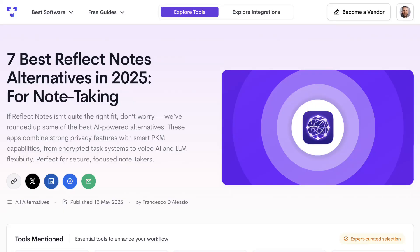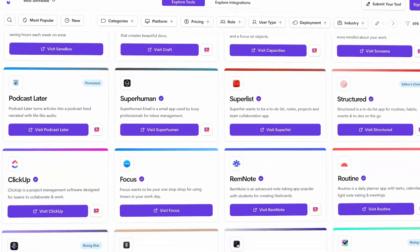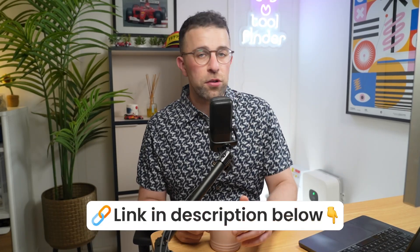Maybe you're looking at Reflect Notes but it's not suitable for you — that's totally okay. There are loads of different note-taking apps and today we're going to dive into all of them. I've done a list below of all these apps as well as the ones I recommend. You can also jump over to toolfinder.co to dig into more.